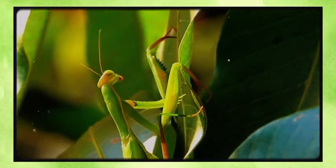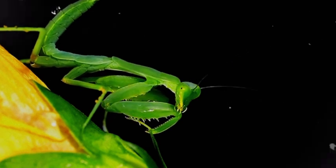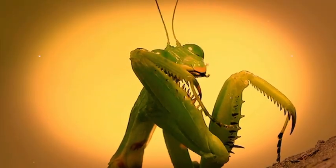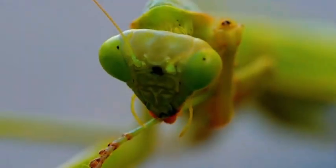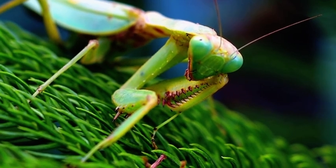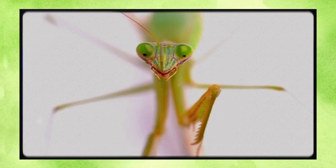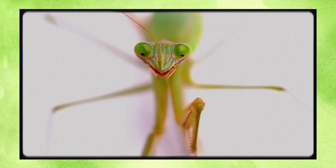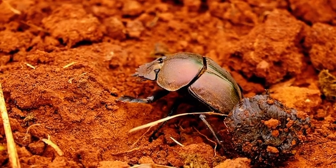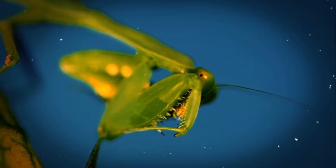In terms of size, mantises range from tiny species barely half an inch long to giants like the Chinese mantis, which can grow over four inches. If nature had a blueprint for a biological assassin, the praying mantis would be it. Everything about this insect — from its alien-like head to its deadly arms and spring-loaded legs — is custom-built for stealth, speed, and precision. The mantis has one of the most bizarre heads in the animal kingdom: triangular, incredibly mobile, and completely unlike most other insects.